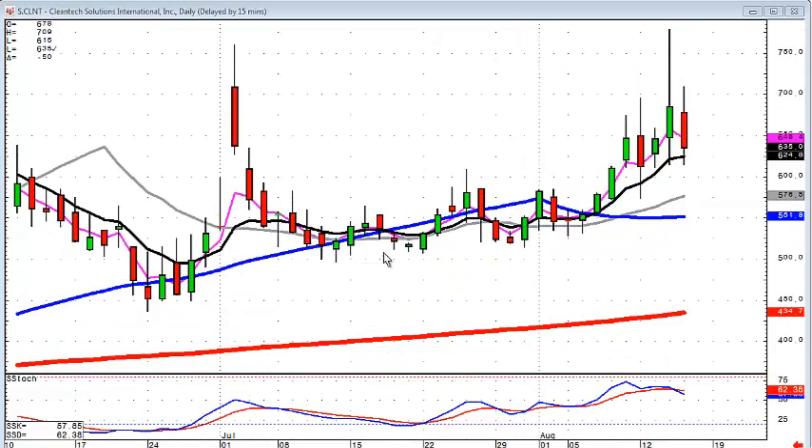CLNT also had a fry pan bottom trajectory, and even though today's selling was bearish or negative, it didn't break the T-line or the trajectory of this pattern. Once again, the force that was building up in starting this fry pan bottom is still in here despite what the market is doing.